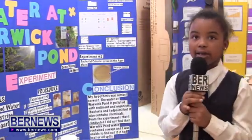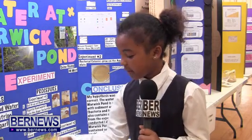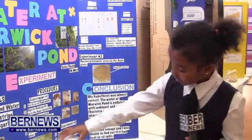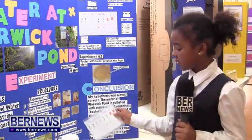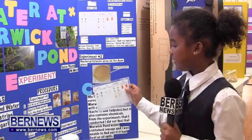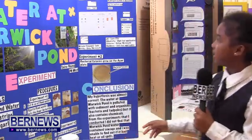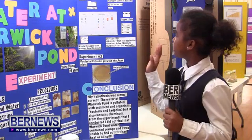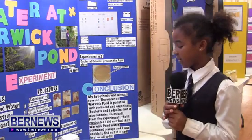We went down to Warwick Pond and we got eight ounces of water, and then we took some tests. This was the bacteria test, which showed if it had bacteria. And this one was the water test, where we had to dip these strips in and it would tell us if it was safe, not safe, dangerous, or caution.